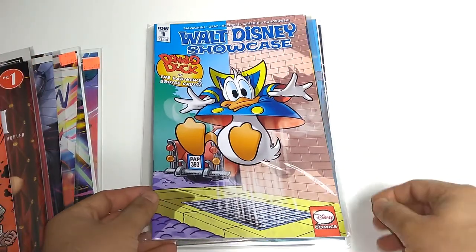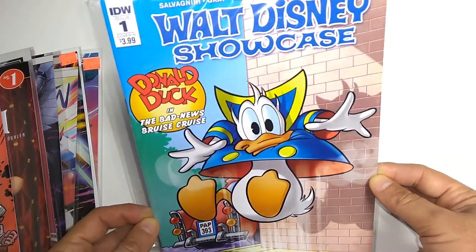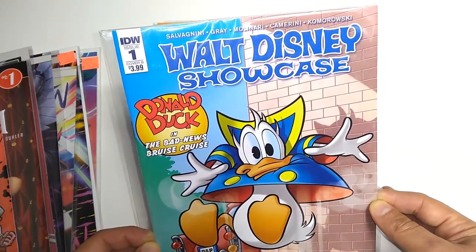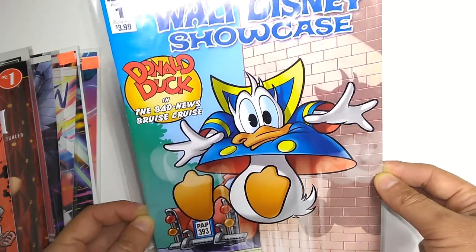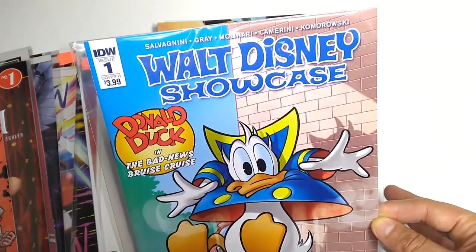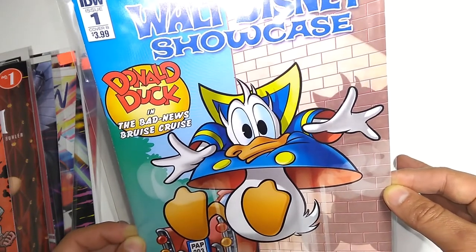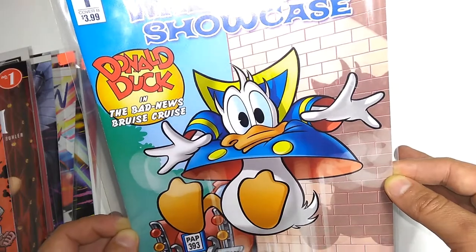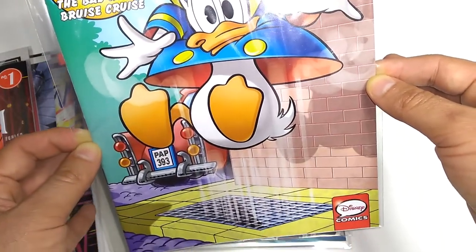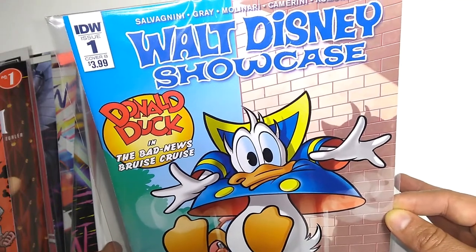IDW is publishing a brand new volume of Walt Disney Showcase. The last time this was published was in 1980 — it's technically volume 2. These are a lot of European-created stories published in the U.S. for the first time, including Donald Duck in the Bad News Bruise Cruise. Pretty cool art, two stories — brand new series.